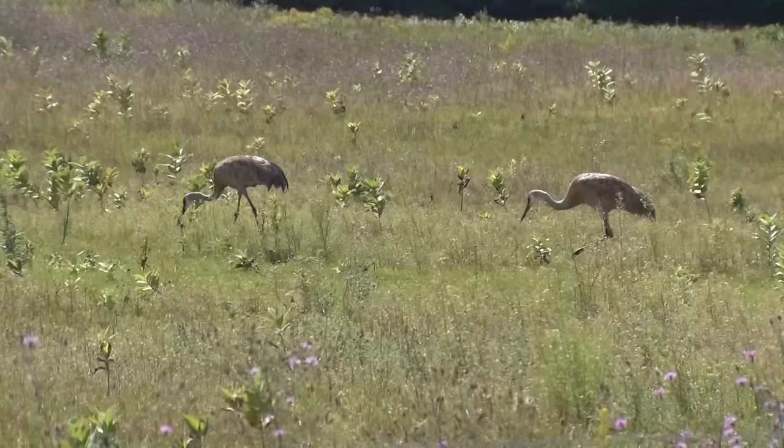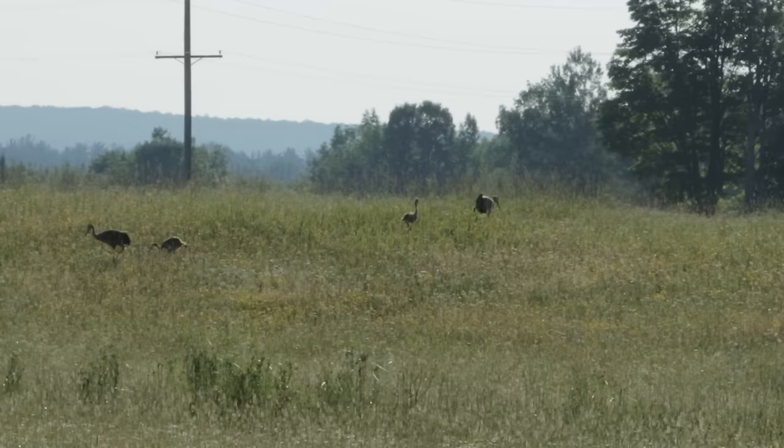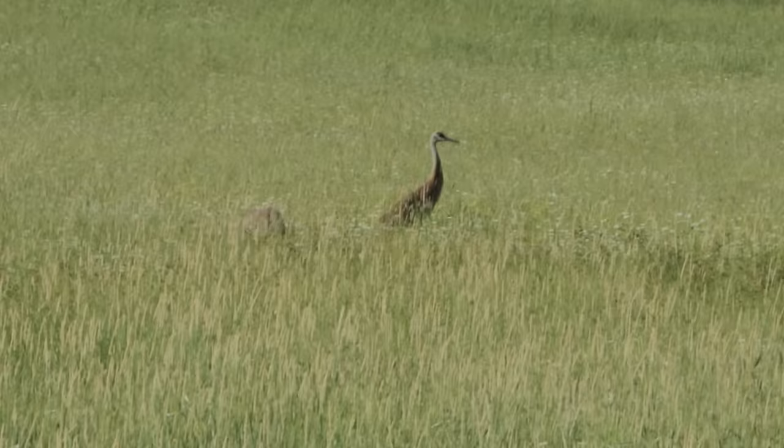Sandhill cranes really have three calls. One of them is a unison call — it's what the pairs call toward each other. Then there's the alert or alarm call. And there's one that's quite soft, much more like in the nest with the young.